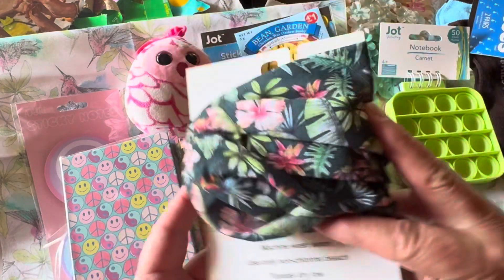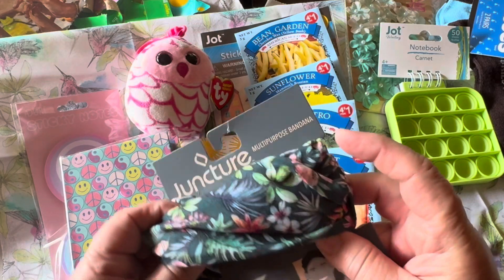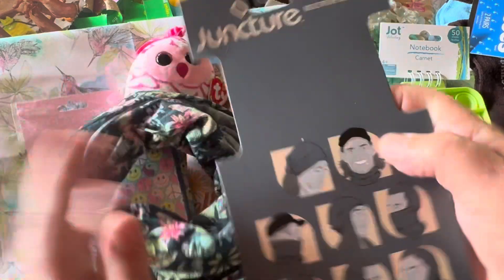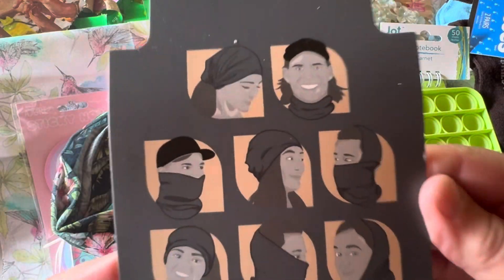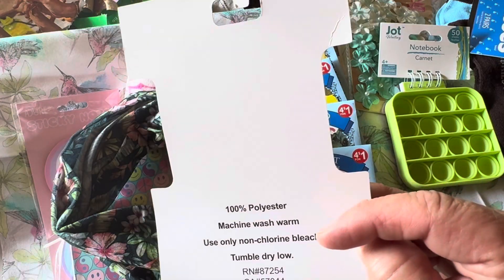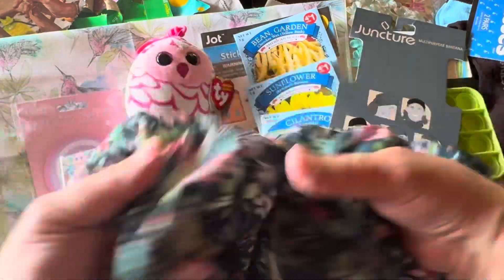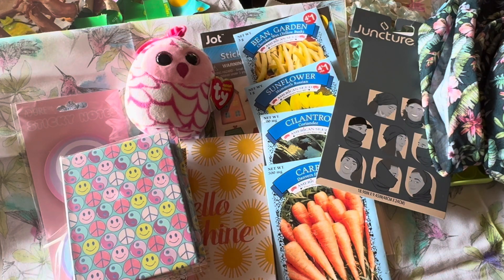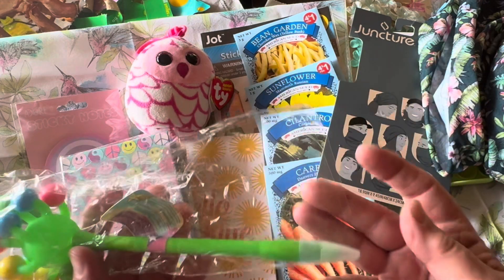I purchased this headband slash balaclava head wrap scarf — 100% polyester. I just loved the print on the fabric, and these would be awesome for journal covers as well. It's nice and stretchy, so I'll use it to pull my hair back on windy days or whenever I feel like I need a headband.